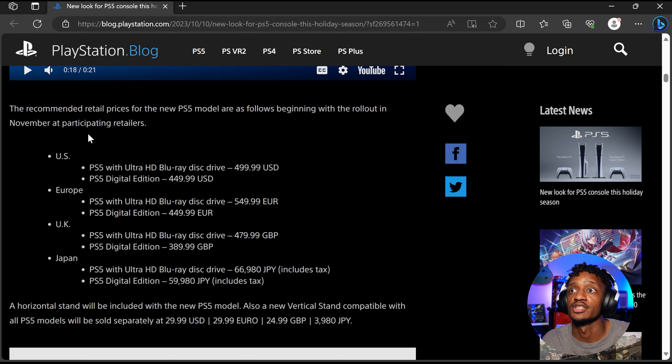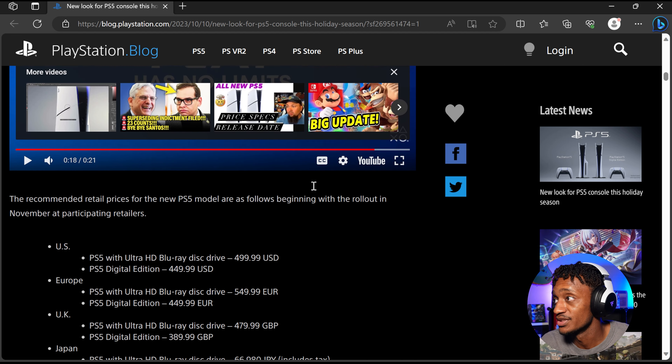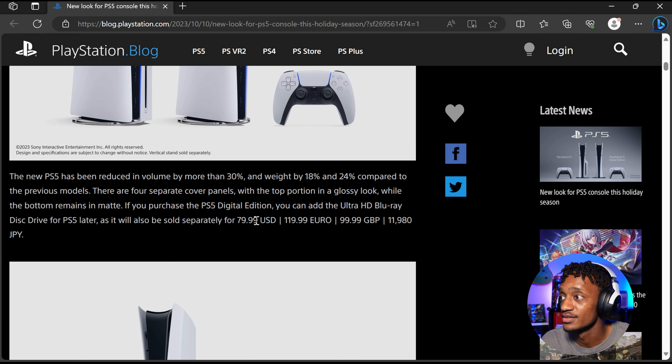The recommended retail prices for the new PS5 model beginning with the November rollout: the PS5 with Ultra HD Blu-ray disc drive is $499.99 — basically the same price as the current disc drive PS5. The PS5 Digital Edition is $449.99. So they're actually taking the price up $50 — the current digital is $400, and now they're bumping up the price, which sucks.